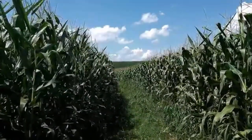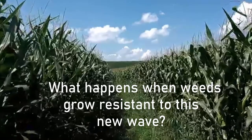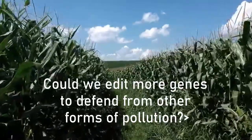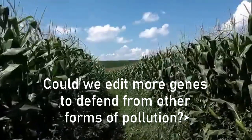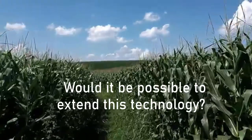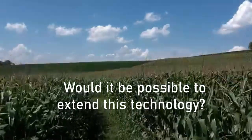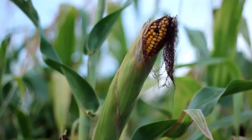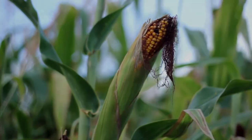This widely evolving topic leaves us with a few questions still. What happens when weeds grow resistant to this new wave of weed resistance? Would it be possible to edit more genomes to make the corn more resistant to diseases and other pollution? Could we even extend this technology to other plant species or humans? Though we're still working to fix this issue completely, it may be worth keeping an ear out for updates.